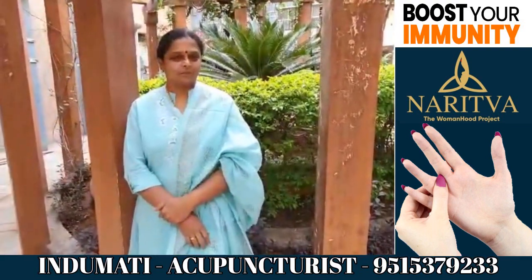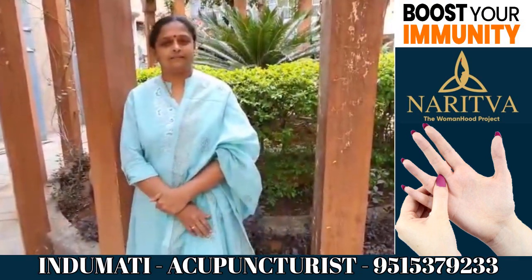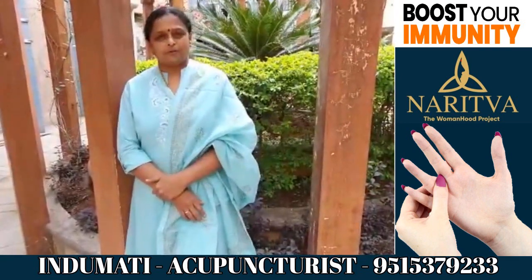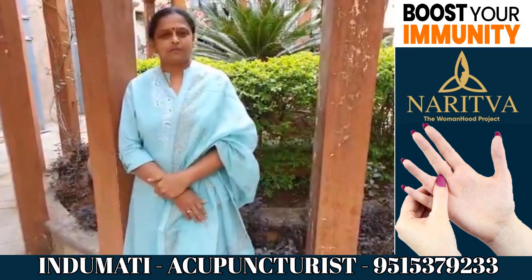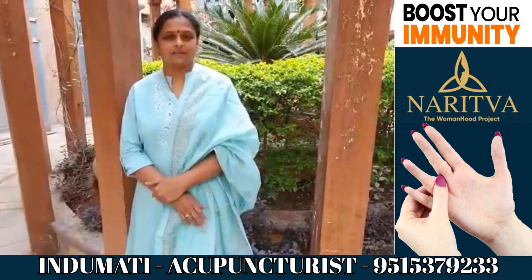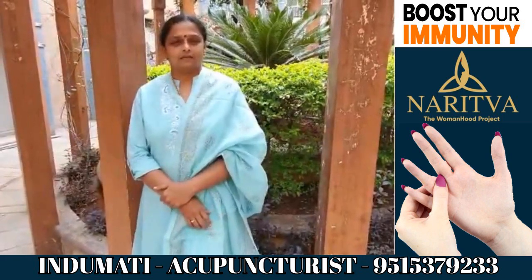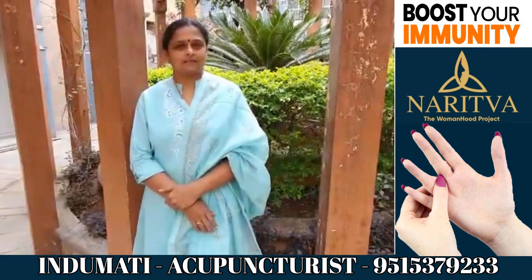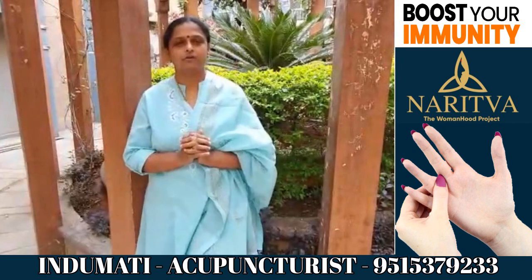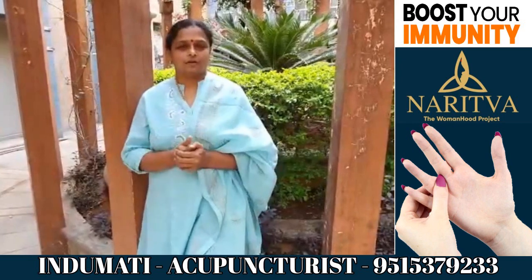As we all know the importance of breathing in boosting our immunity and living a healthy life. The biggest challenge of modern life is air pollution, and because of that pollution our nasal passages and sinuses are congested. Many of us are having difficulty inhaling air, headaches, and feeling pressure in our cheeks. I am going to show you some exercises which can clear these nasal passages and enhance your breathing.